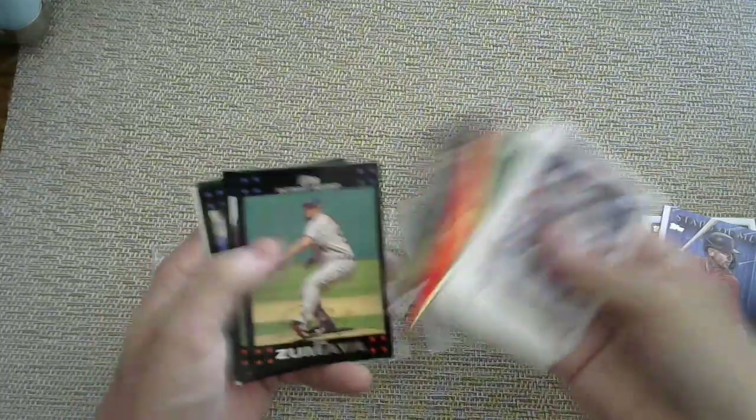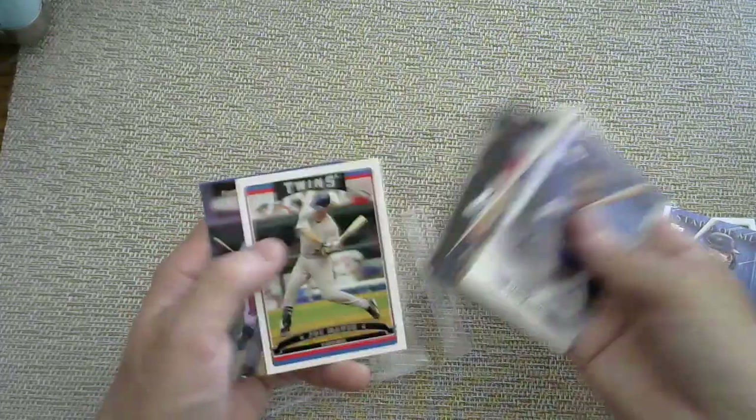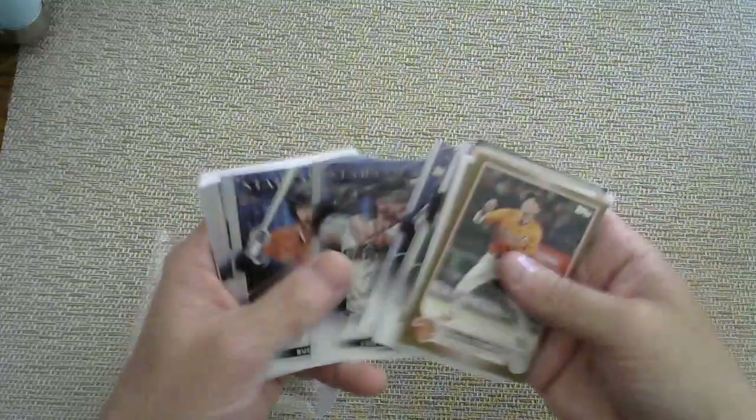Detroit Tigers pack — that was a rainbow foil of Matthew Boyd. Minnesota Twins pack coming up — a lot of throwback names. The Gold Label cards are cool; I don't think they have one-of-ones or autographs, but I think you can get them numbered out of 25 maybe. And here is the Giants pack properly sorted — look at that, the Giants pack is just stacked. You're getting $15 of value just in that Giants bonus pack, before I even open a regular pack.